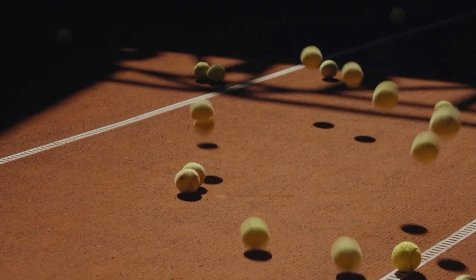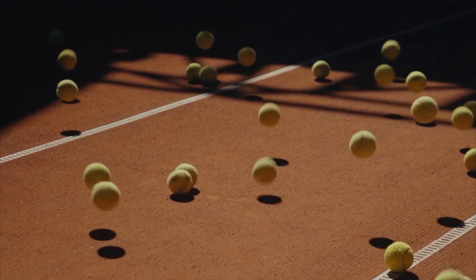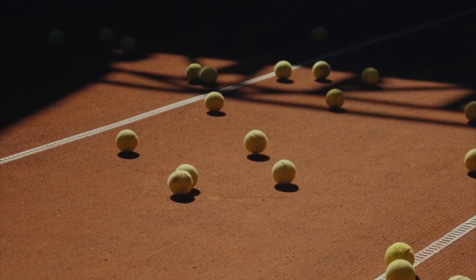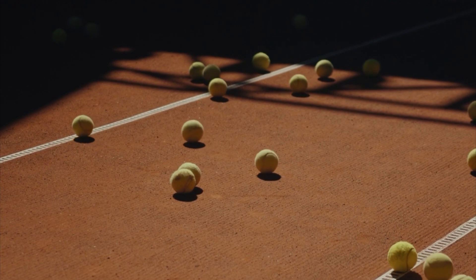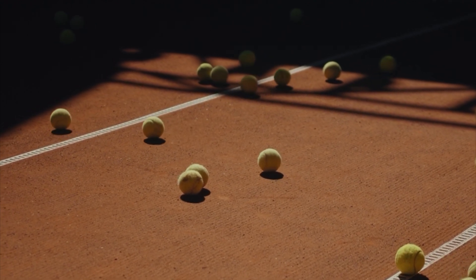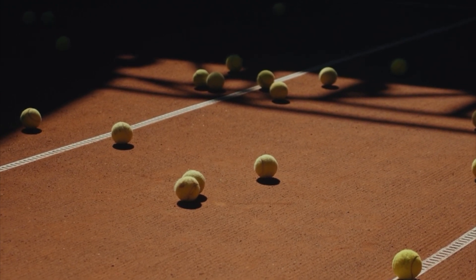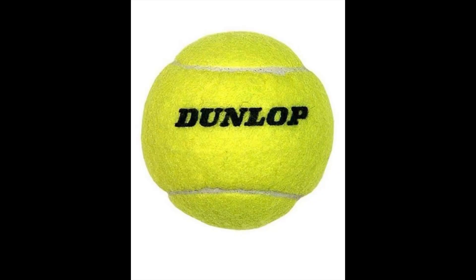Durability: Tennis balls slowly lose pressure over time, resulting in a decrease in their bounce. Therefore, professional players often use a new ball every nine games, while recreational players may replace balls less frequently depending on their usage and preferences.